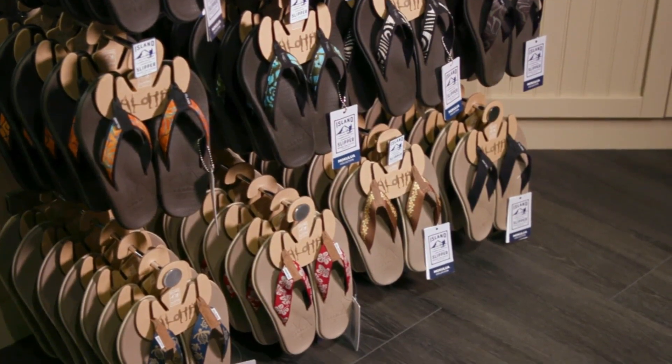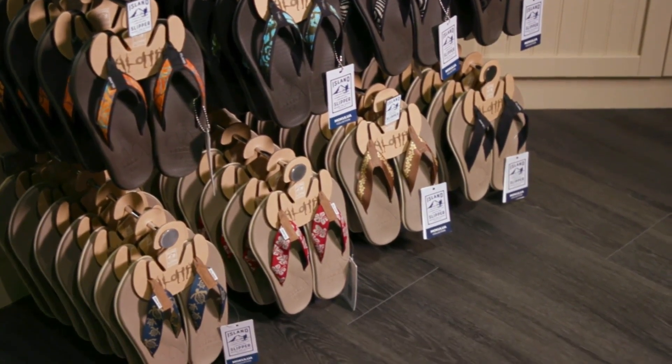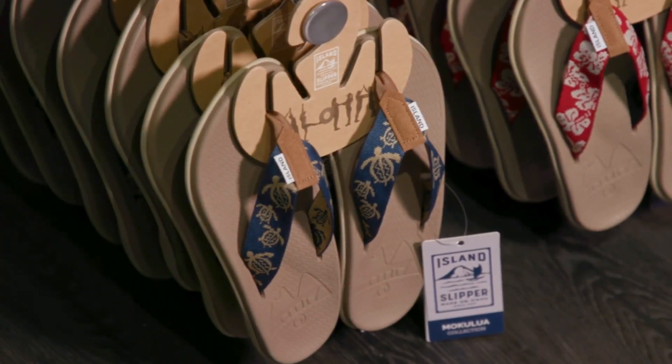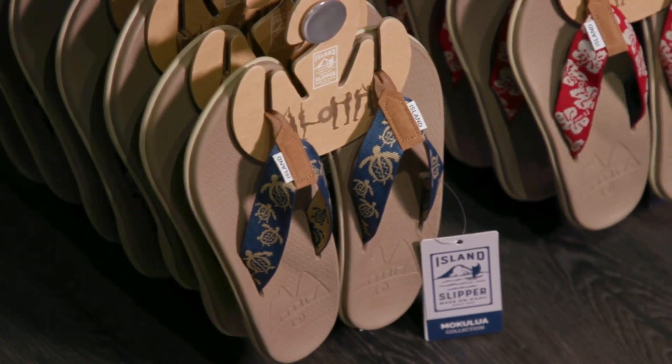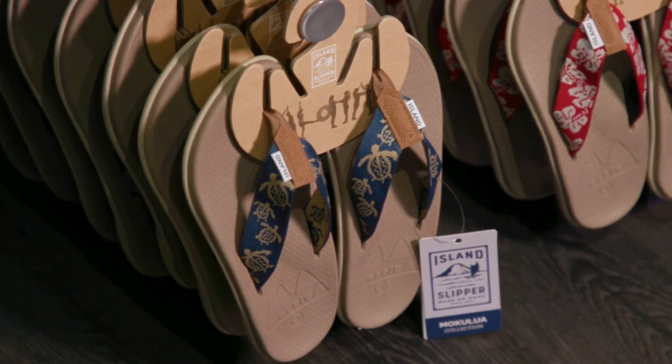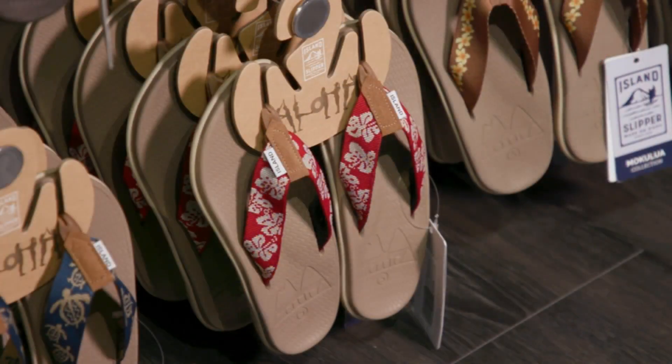The first slipper here is the Wahine Moku Slipper for the ladies. It's got a Honu Navy Nylon Strap. The insole is a durable, waterproof polyurethane — great for the beach and pool, it can get wet. The second slipper is also for the ladies: the same Wahine Moku Slipper with a Hana Red Nylon Strap, again with a polyurethane durable insole, great for active ladies at the beach and pool.